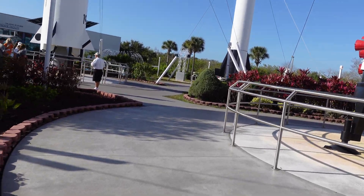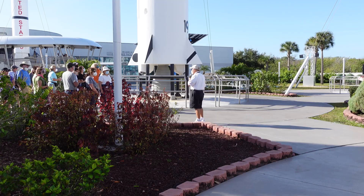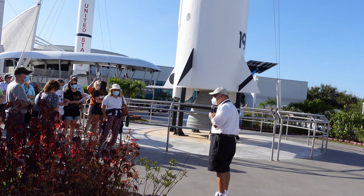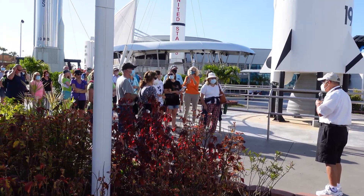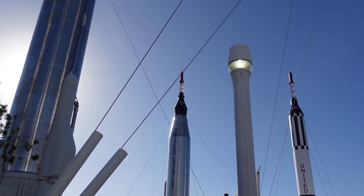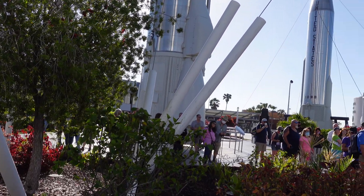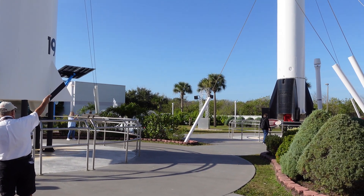During the 1950s we were involved in a Cold War with the Soviet Union. Imagine our surprise when we woke up one morning in October 1957 and discovered the Soviet Union had launched a satellite into orbit around the Earth — called Sputnik, about the size of a beach ball. In response, in January 1958 we launched our first American satellite, Explorer 1, on a Juno 1 rocket.